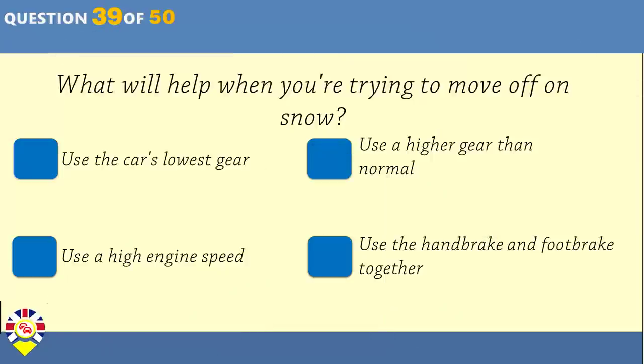What will help when you're trying to move off on snow? Use the car's lowest gear. Use a higher gear than normal. Use a high engine speed. Use the handbrake and footbrake together.